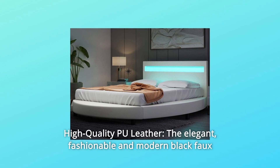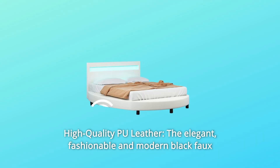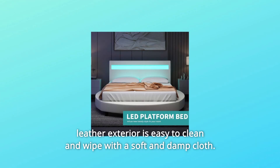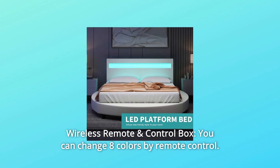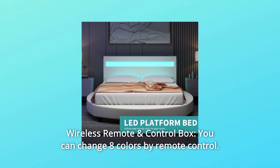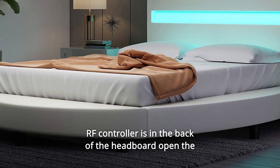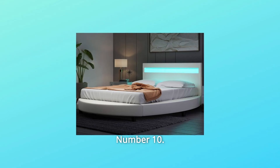Number 8: High Quality Faux Leather. The elegant, fashionable, and modern black faux leather exterior is easy to clean and wipe with a soft and damp cloth. Number 9: Wireless Remote and Control Box. You can change eight colors by remote control. The RF controller is in the back of the headboard — open the back zipper and you will find it.